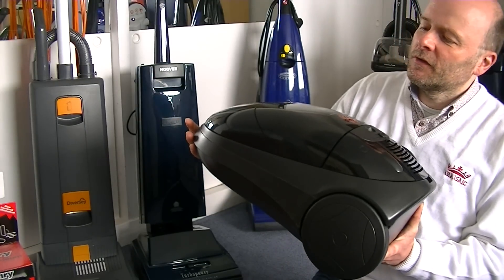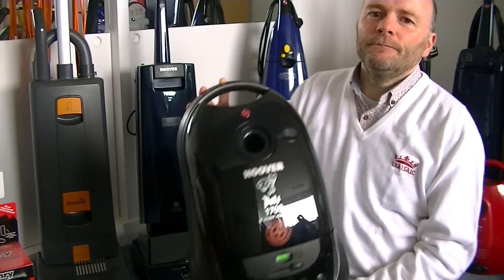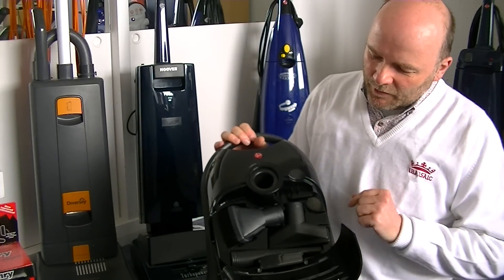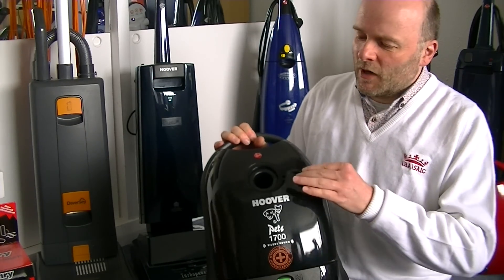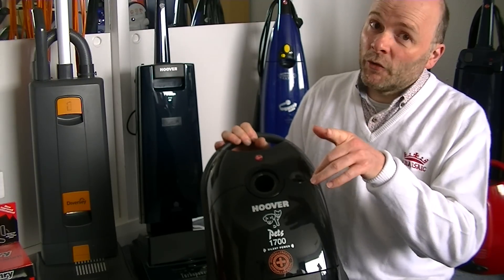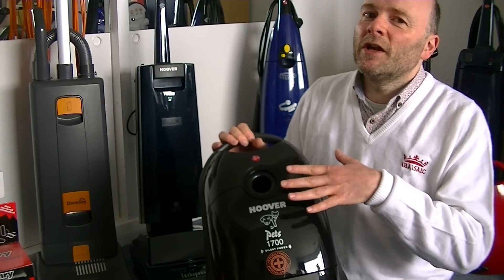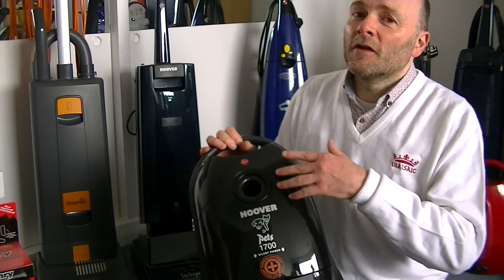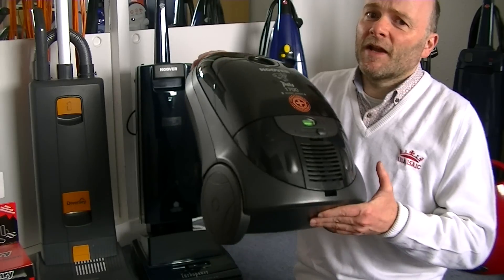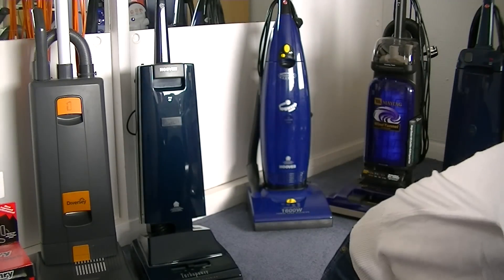Hoover Teleos Pets — 1700 watt vacuum made in the UK. I've just got this out but I haven't done a video for this, so I probably won't be doing one. But I do have another Teleos at home — that's at home. I will be doing an updated video of that — it's the Lagoon Green Metallic Teleos. I'll be doing a proper demo with that, but probably not this one. This is more or less the same, apart from it does have a turbo head.